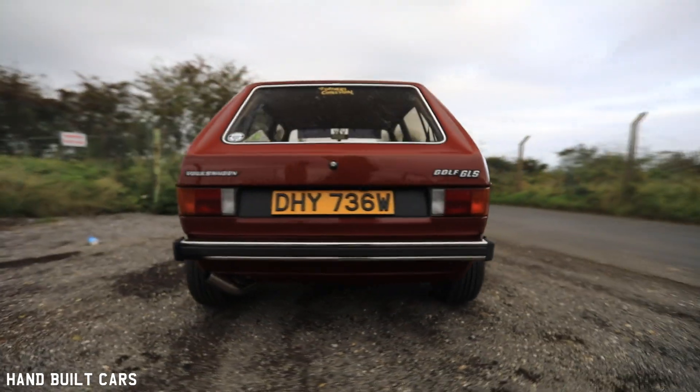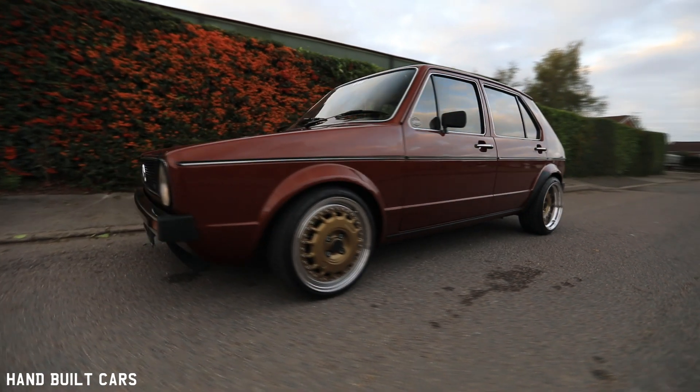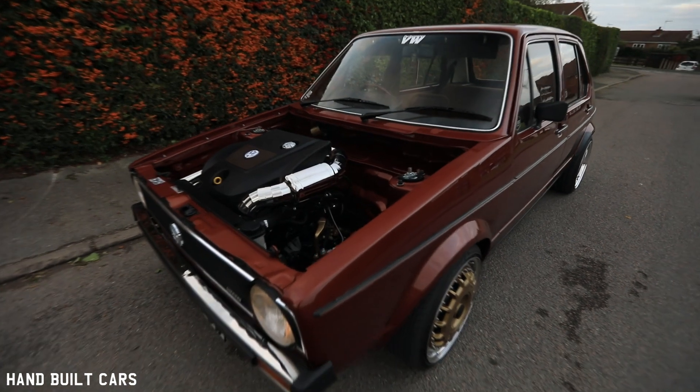I got into cars from quite a young age, always been car obsessed and I got that from my dad. Ever since I can remember he's always bought and sold, had classic cars — a bit of a wheeler dealer.